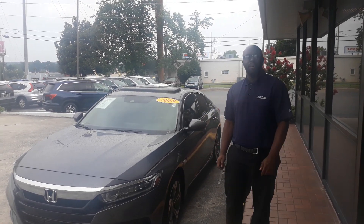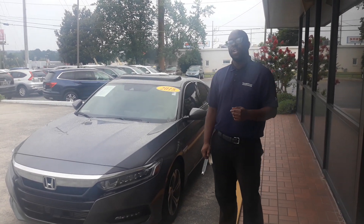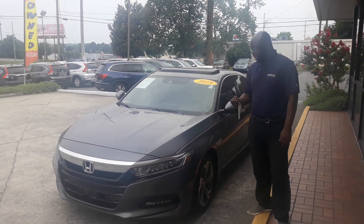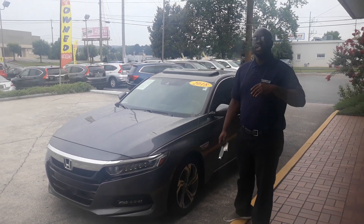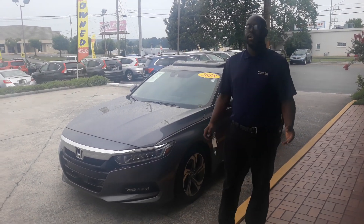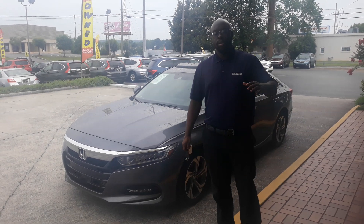Hi everyone, Jim, this is Eric here with Tamron Honda. I want to thank you so much for your internet inquiry on this gorgeous 2018 Honda Accord EXL. This thing is loaded with features. I just wanted to show you a quick video to put a face to a name, that way you know exactly who you're working with when you come out.